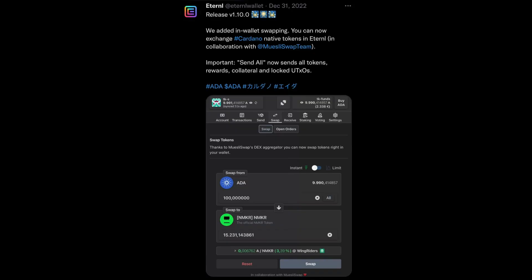If you're not a fan of that wallet, there's also a big upgrade for Eternal. Eternal is a multi-platform Cardano wallet, also a Lite wallet. Eternal Wallet tweeted, Release V1 10.0. We added in-wallet swapping — you can now exchange Cardano native tokens in Eternal in collaboration with Moosley Swap Team. Important: Send All now sends all tokens, rewards, collateral, and locked UTXOs. So it's great to see more functionality with these wallets and a better user experience for everybody in the Cardano community.